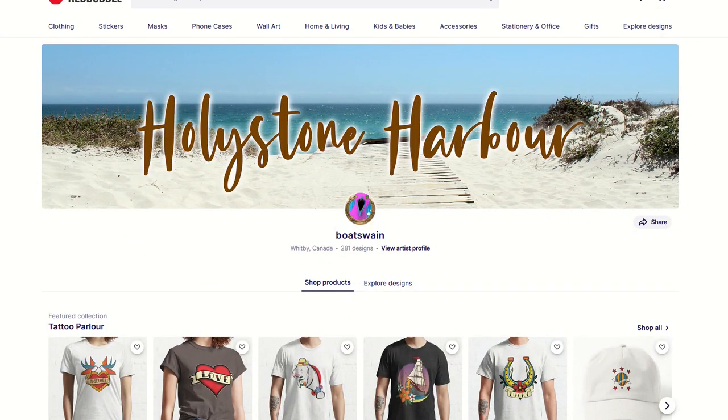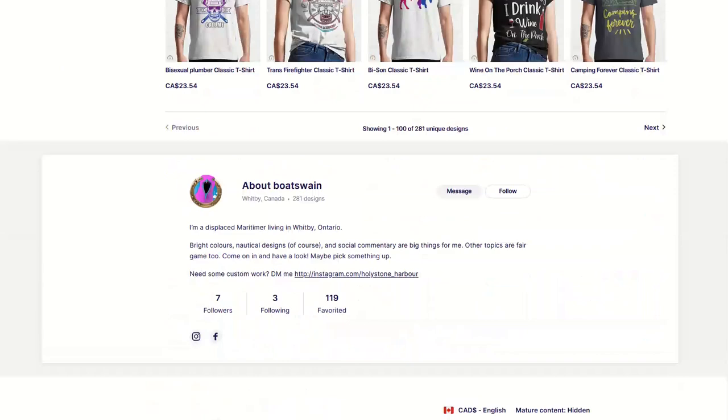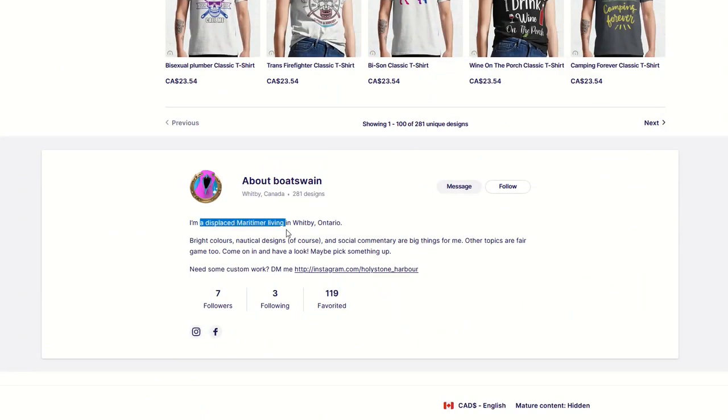There's a bunch of things that this store is doing correctly, but to me they're the bare bones in order to get up and running — they're the deal breakers if you don't do them correctly, but they are doing it. I love the banner. I love the artist profile. Down at the bottom we've got a little artist profile that makes them look like a human being, which is great. We've even got custom work DM, and a link to Instagram and Facebook. Wonderful.